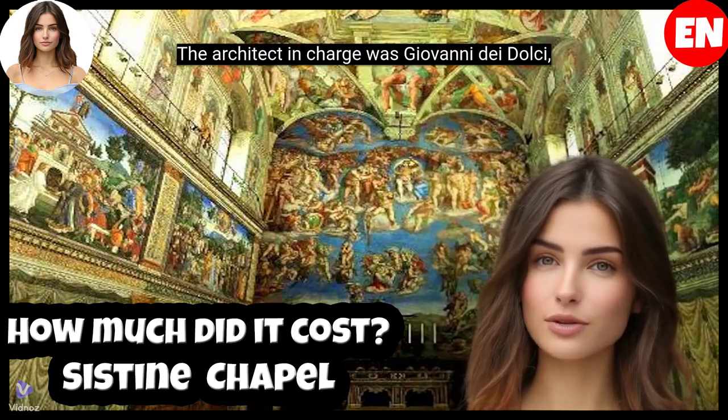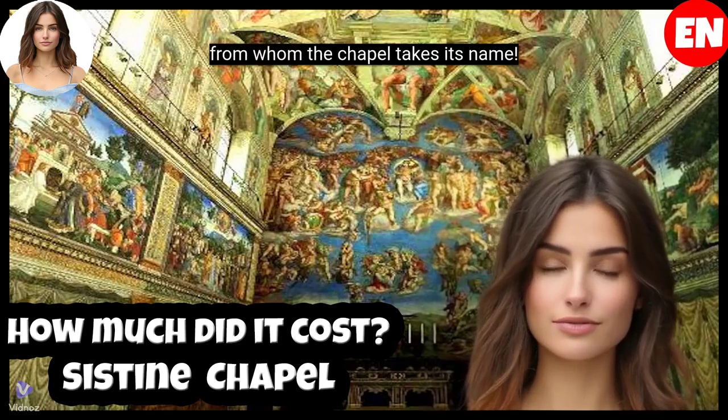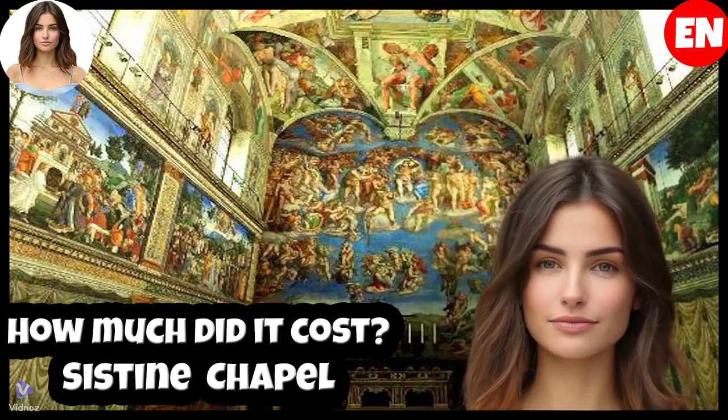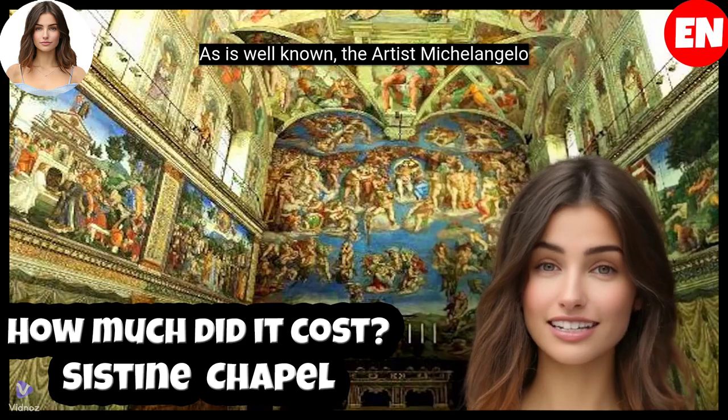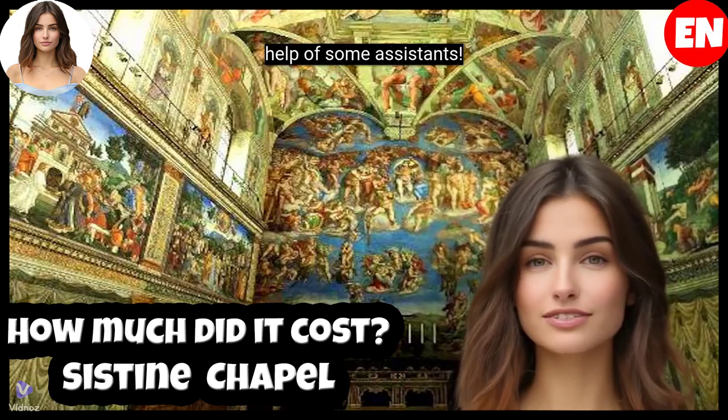The architect in charge was Giovanni dei Dolce, under the direction of Pope Sixtus IV, from whom the chapel takes its name. The artist Michelangelo was the one who was in charge of painting the frescoes of the chapel, with the help of some assistants.